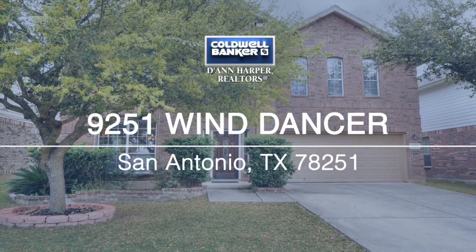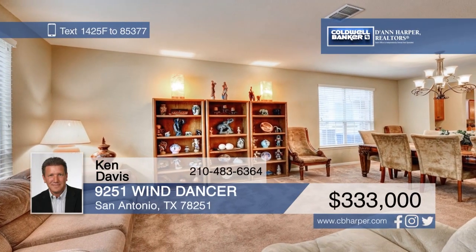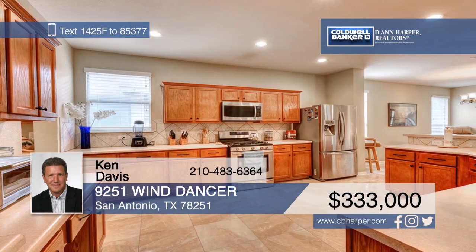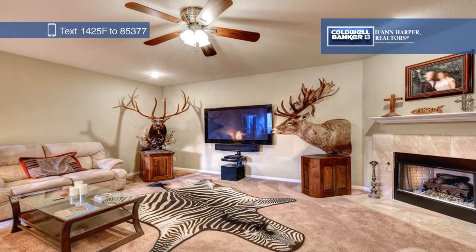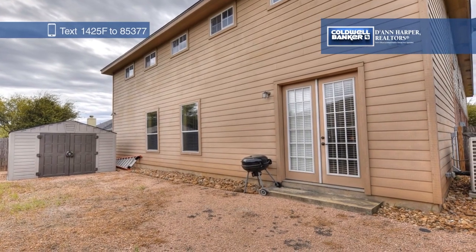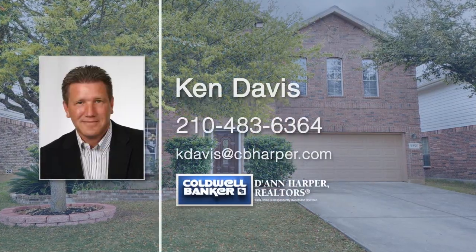There's plenty of room for everyone in this incredible 5,000-square-foot home. Inside, you'll find five bedrooms, a study, three large game rec room areas, two living areas, and two separate dining areas. Conveniently located near Lackland, shopping, and great schools, you don't want to miss this one. Call Ken Davis today to make it yours.